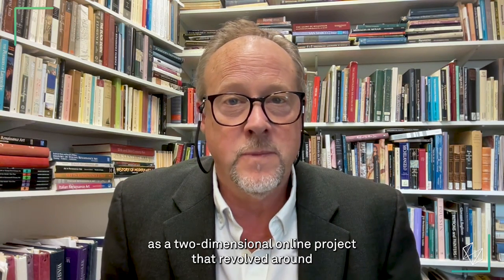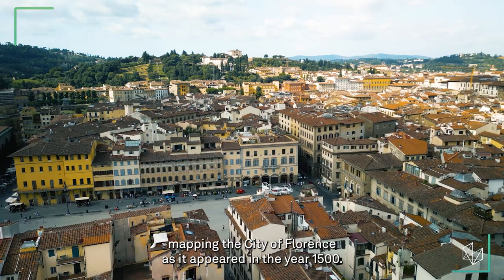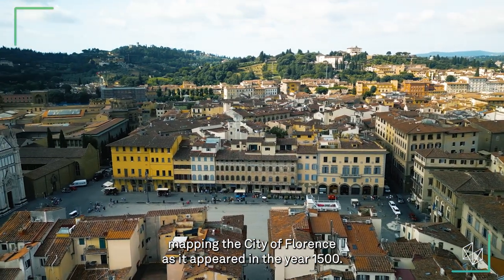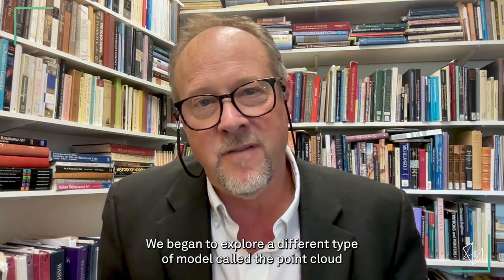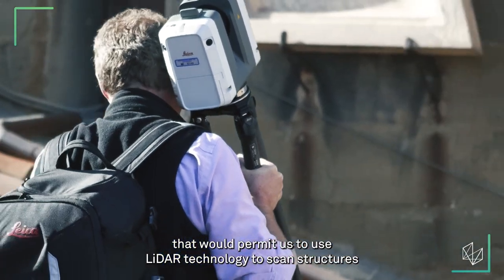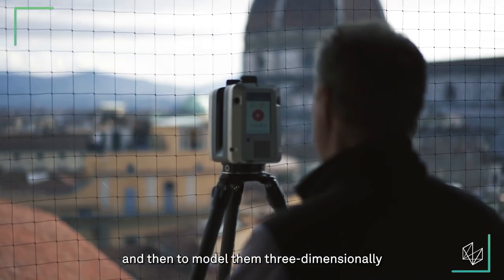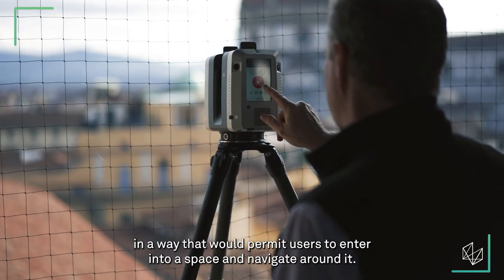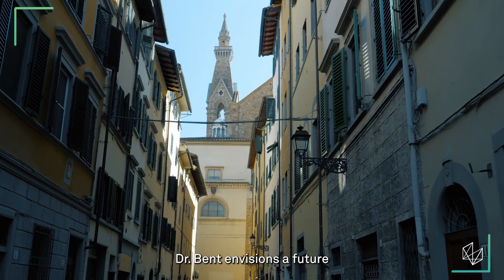Our project, Florence As It Was, began in 2017 as a two-dimensional online project that revolved around mapping the city of Florence as it appeared in the year 1500. We began to explore a different type of model called the point cloud that would permit us to use LiDAR technology to scan structures and then to model them three-dimensionally in a way that would permit users to enter into a space and navigate around it.